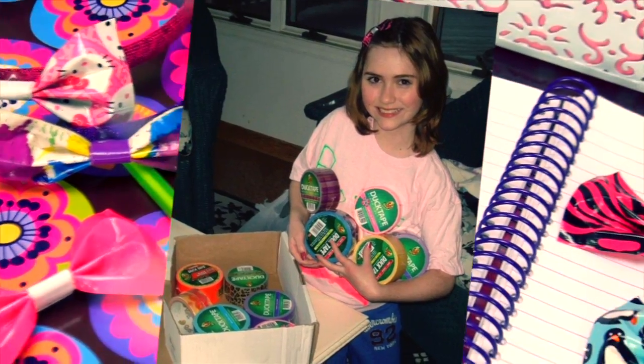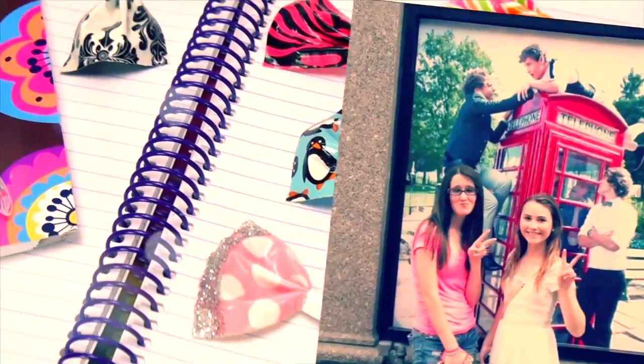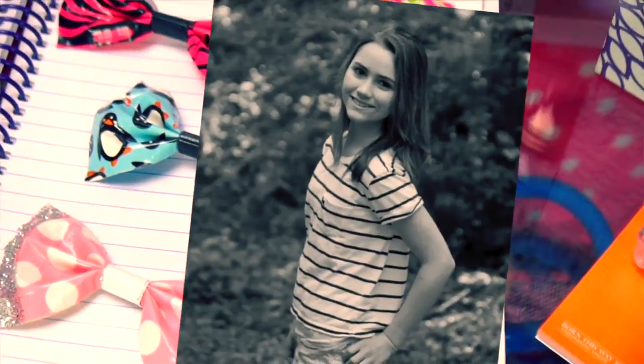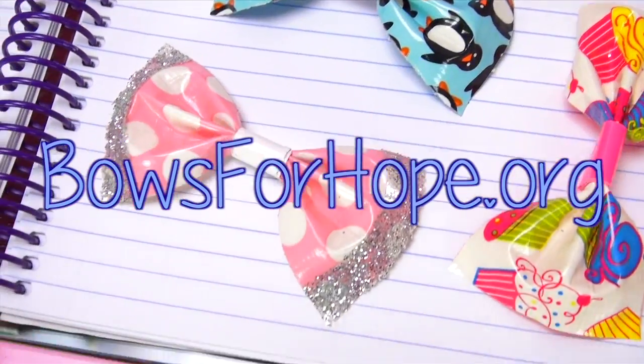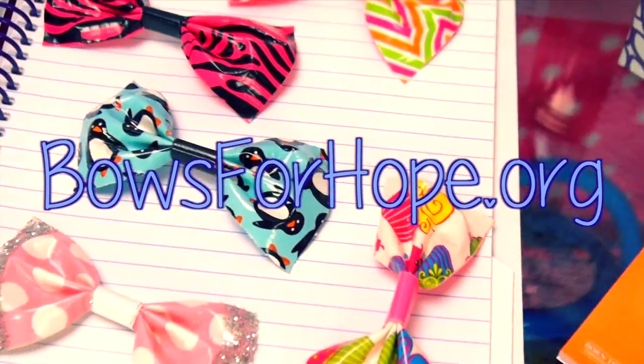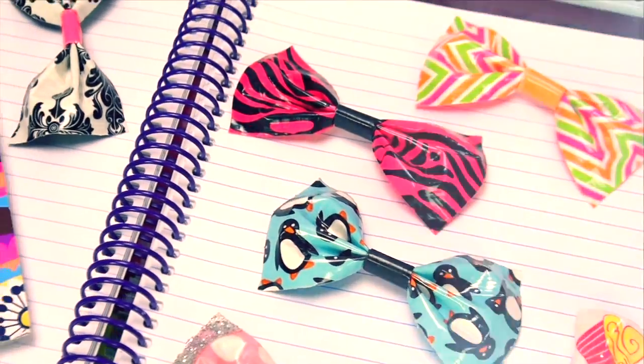Lauren is a brave warrior and has won her battle against cancer. So today I am joining her in the fight to find a cure. I encourage everyone watching to visit bowsforhope.org and purchase one of these beautiful duct tape bows for an awesome cause.